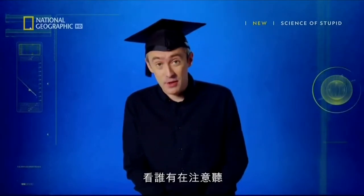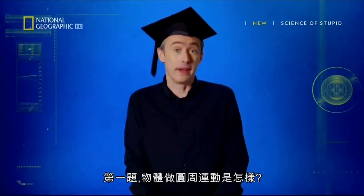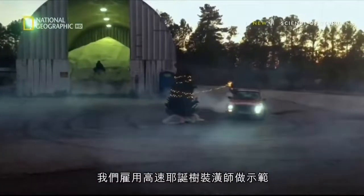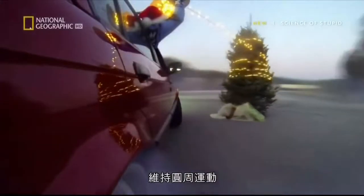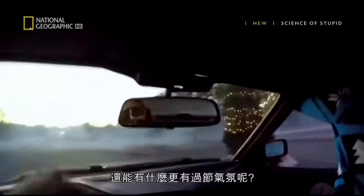Now it's time for a test to see who's been paying attention. Question one: what are objects in circular motion doing? To make things a bit clearer, we've hired this high-speed Christmas tree decorator to demonstrate. He's maintaining his circular motion by constantly changing the direction component of his velocity. And what can be more festive than that?